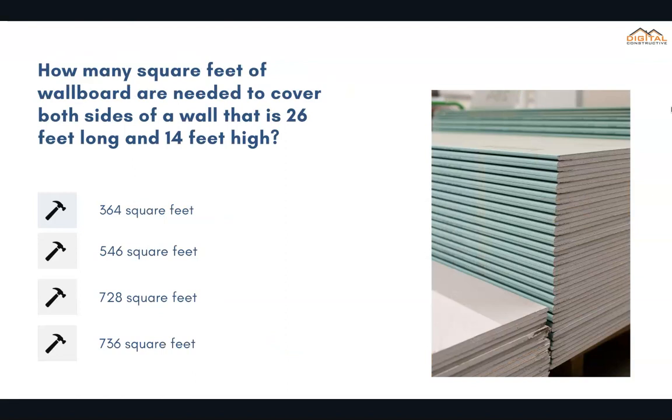How many square feet of wallboard are needed to cover both sides of a wall that is 26 feet long and 14 feet high? The correct answer is 728 square feet.